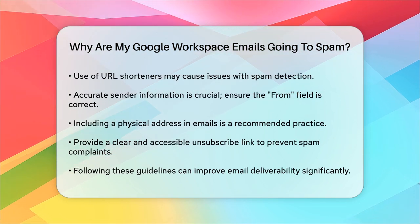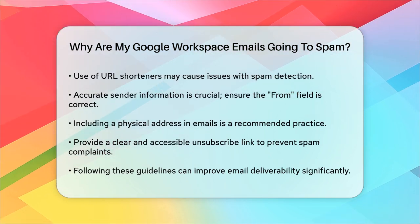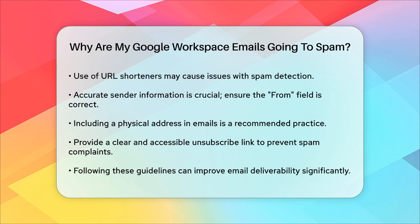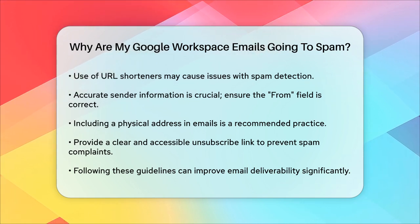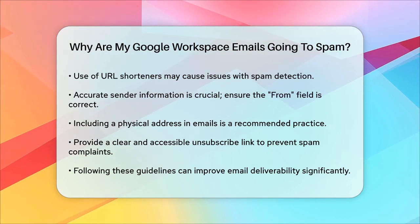Finally, having a clear and easily accessible unsubscribe link is important. If recipients can't easily unsubscribe, they might mark your emails as spam, which can harm your domain reputation.